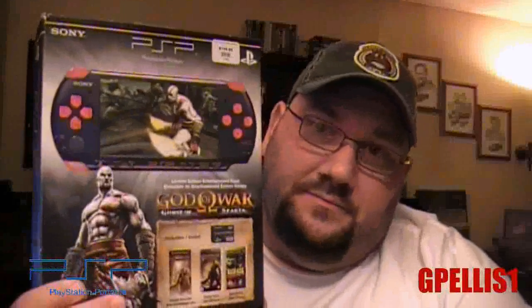That's pretty much it guys on my PSP — the Ghost of Sparta edition, and there it is. I'll talk to you guys later and have a great day.